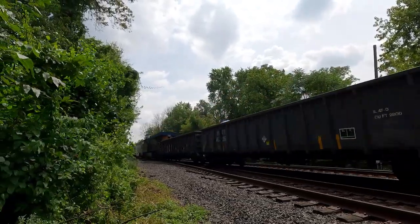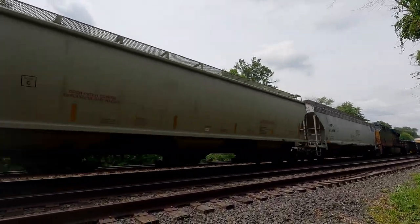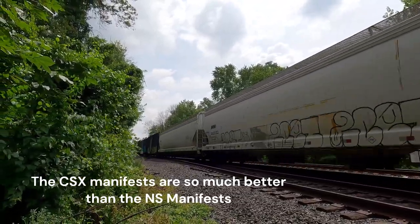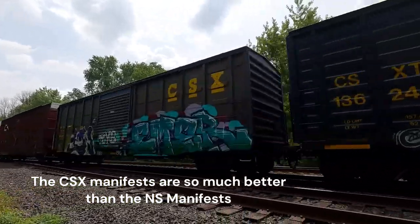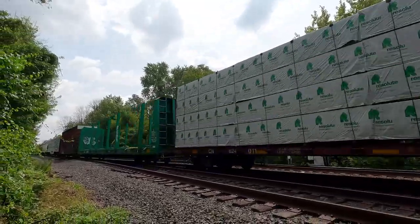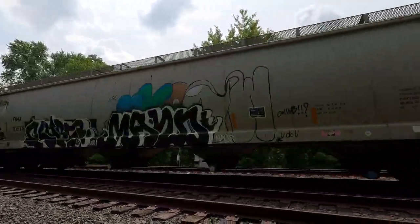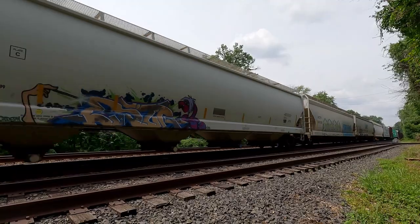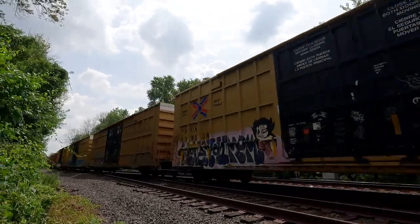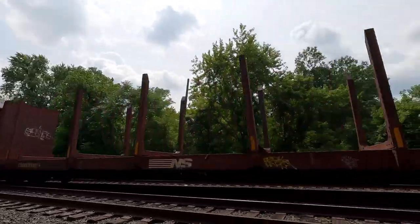Come to DPU, DPU, all right, DPU 3106. Shout out to the Wide World of Trains guy. DPU, all right. That's a long train.